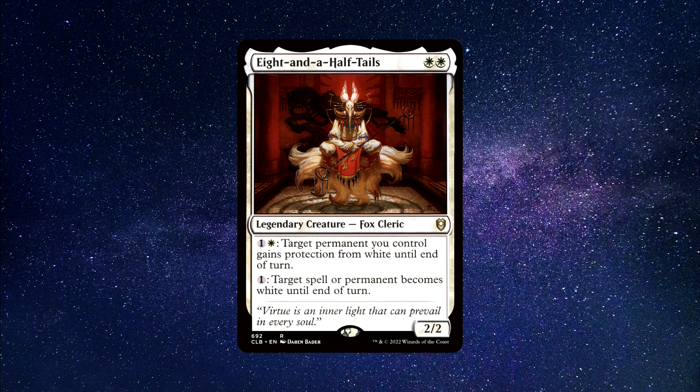Eight and a Half Tails is a pretty radical commander, boasting a very unique kit. This commander has the unique ability to make permanents white and give them protection from targeted removal spells or abilities that would otherwise destroy them. It gives you control over the battlefield by manipulating the colour of permanents to white, disrupting your opponent's strategy and protecting your own. Overall, this is one very resilient commander that can provide protection, evasion and control in a variety of situations, making it a strong choice. You can buy this commander for around 50 cents.